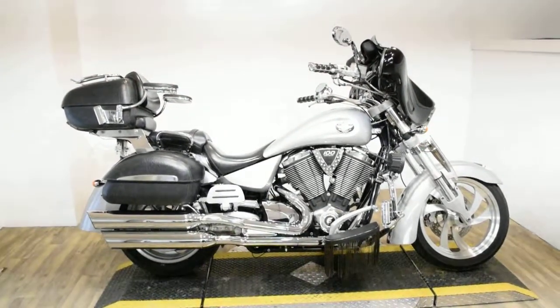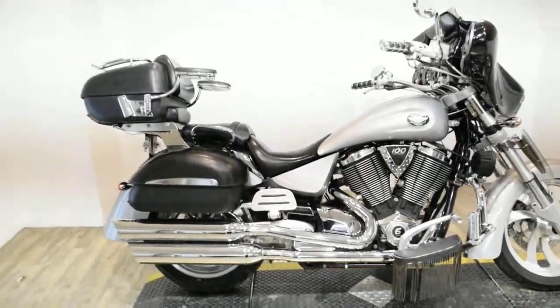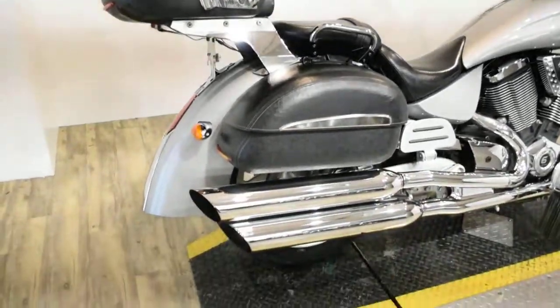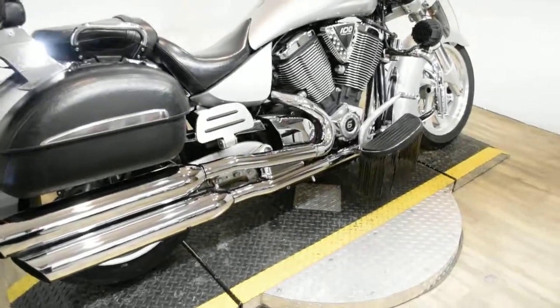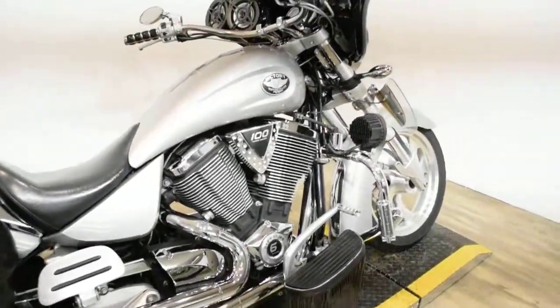Monster Power Sports is offering this 2007 Victory Kingpin Tour. To see more photos of this bike, to get pricing information, to fill out a credit app, and to see what your trade is worth, visit monsterpowersport.com.